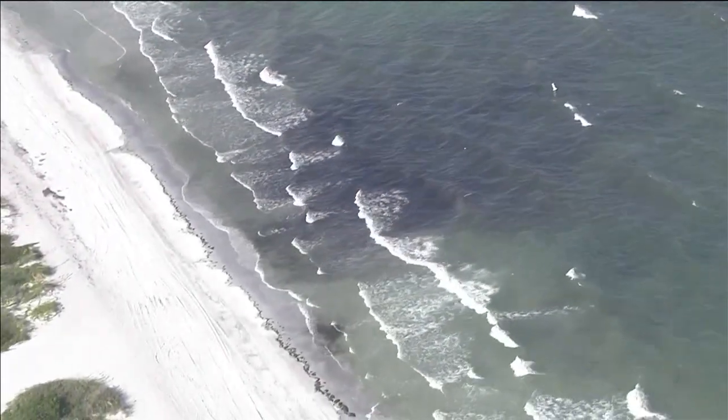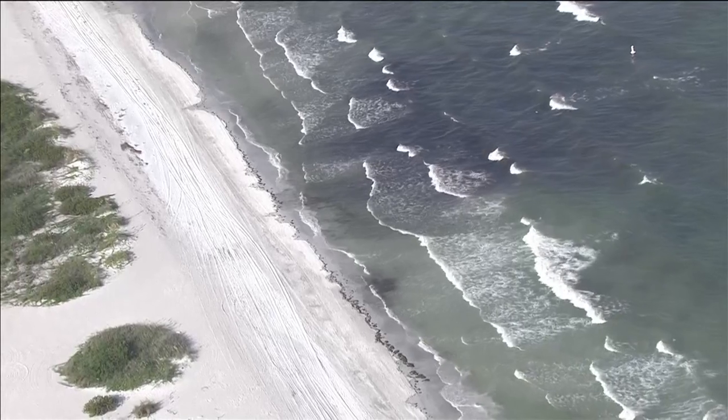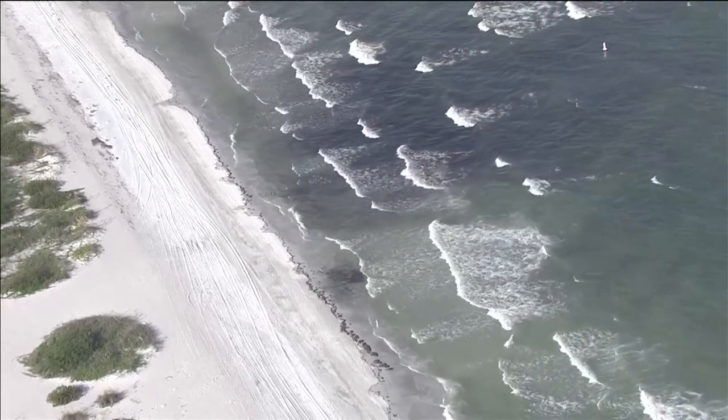So again, not a good sign — this is the furthest north we've seen it. We're at Sand Key in Eagle 8 HD. Paul Amison, 8 On Your Side.